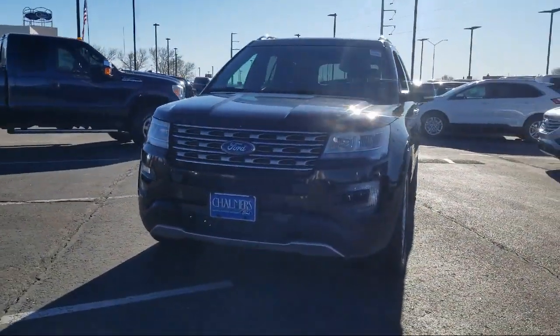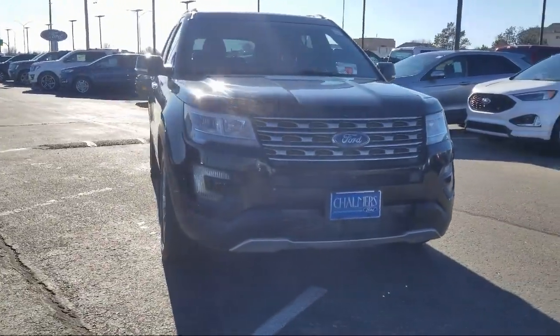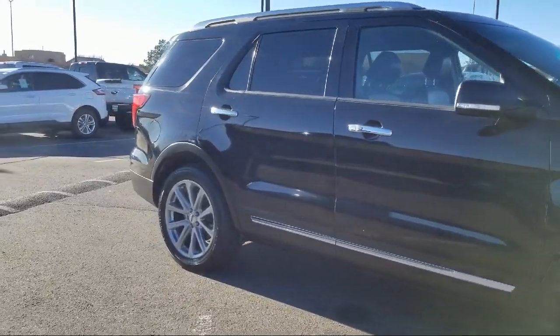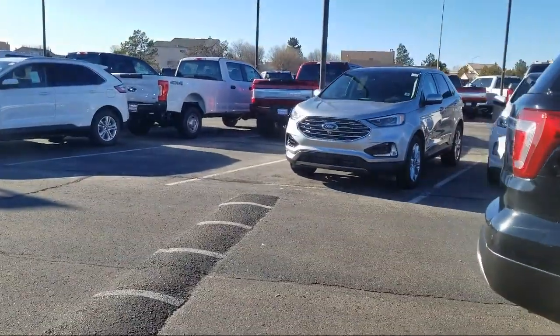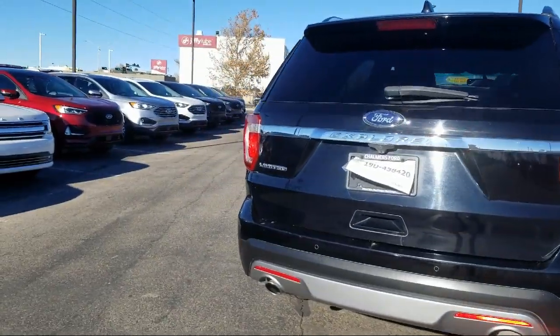It comes equipped with ventilated front seats, tire pressure monitoring system, heated front seats, roof rack, leather wrapped steering wheel, navigation, rear spoiler, Sirius XM satellite radio, rear view camera, Bluetooth smartphone integration, and has less than 80,000 miles on the odometer.